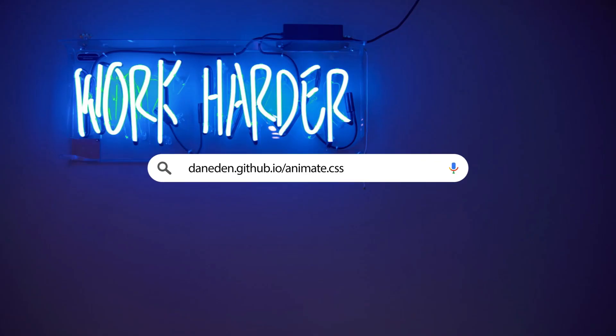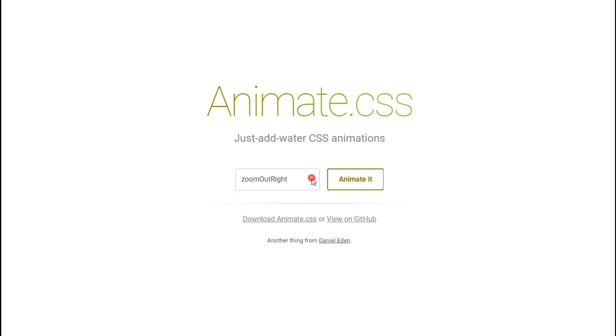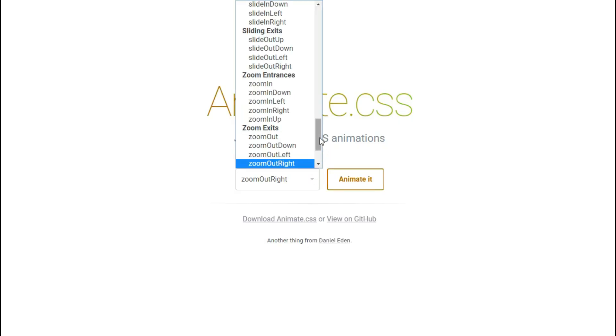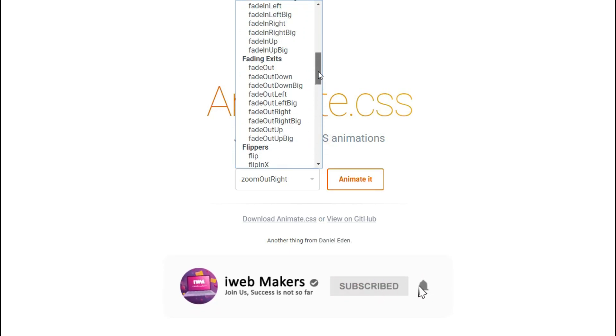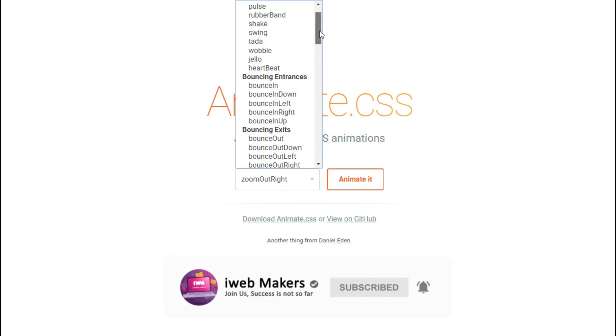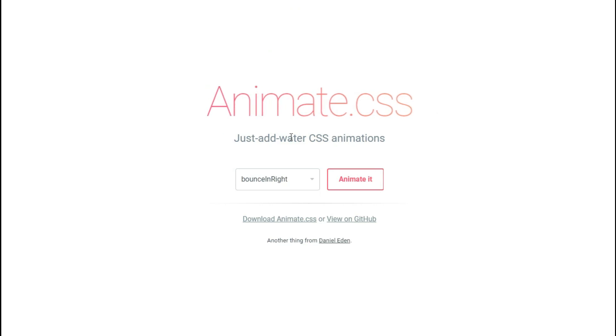Website number 7: animate.css (the link is in the description). This is a site where you can easily get CSS animation codes for your site. There are plenty of animations that can be used in website building and this site provides some of them. Select what type of animation you want from the list and simply click 'Download animate.css' to get the code.